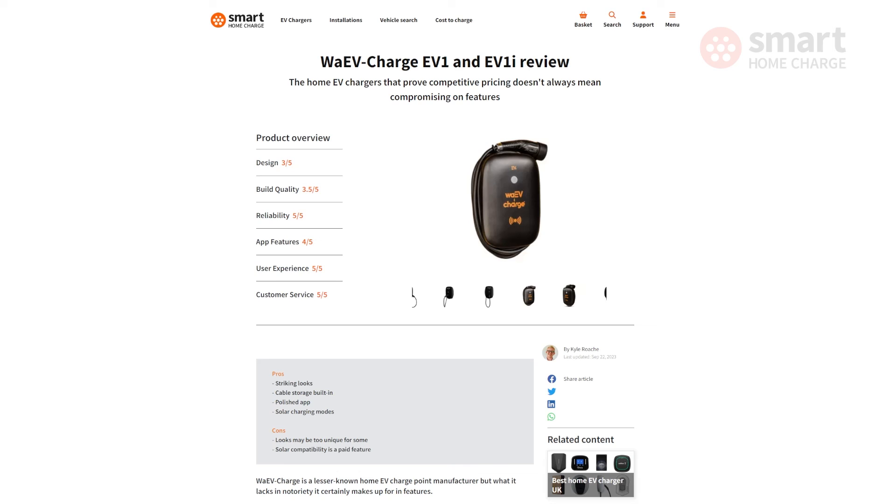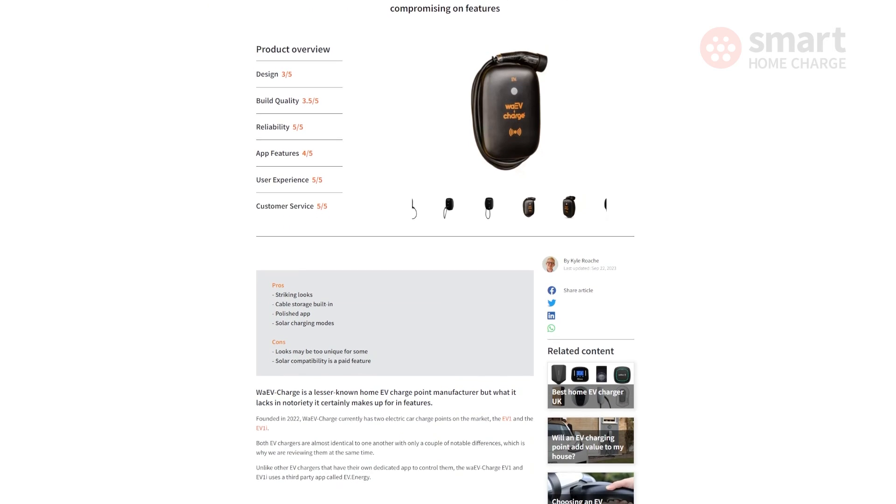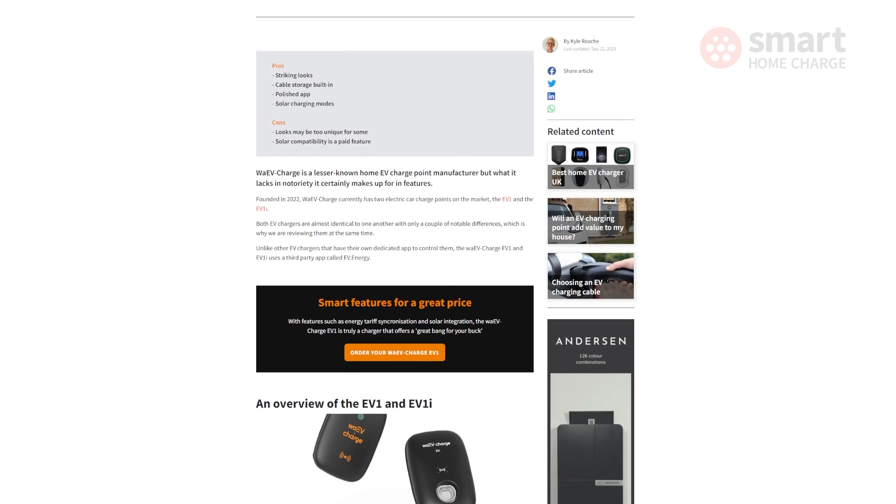We hope you found this review of the EV1 and EV1i helpful. There is a lot more detail in our written review, so check that out via the link in the description below. We'll see you next time.